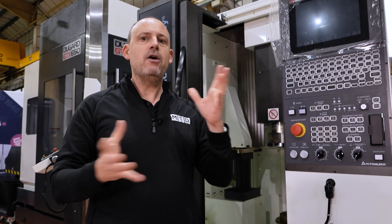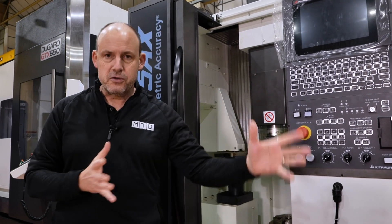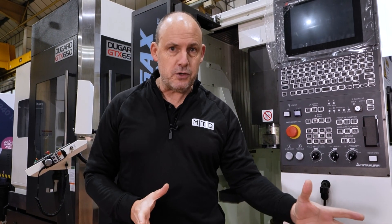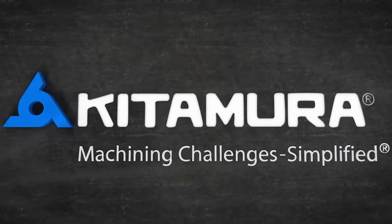This machine got me thinking about when I used to work in the machine shop. We were always worried about floor space — how many spindles you could get in a certain area — potentially looking at twin pallet machines to get more out of a machine.